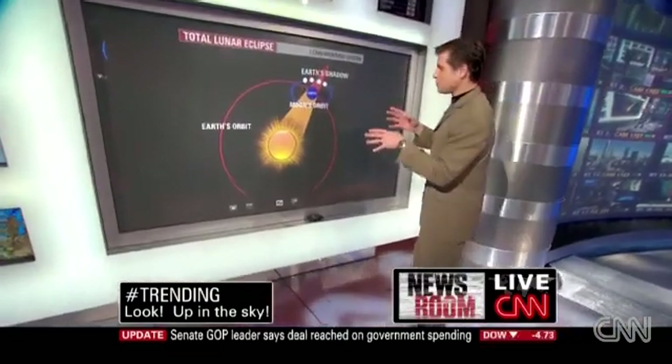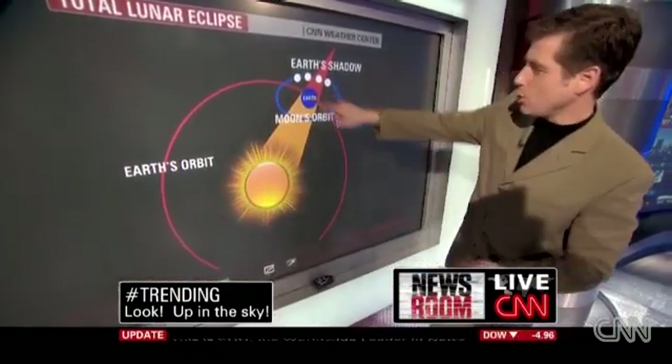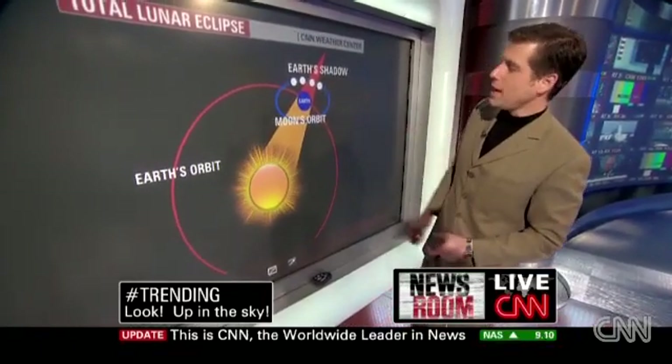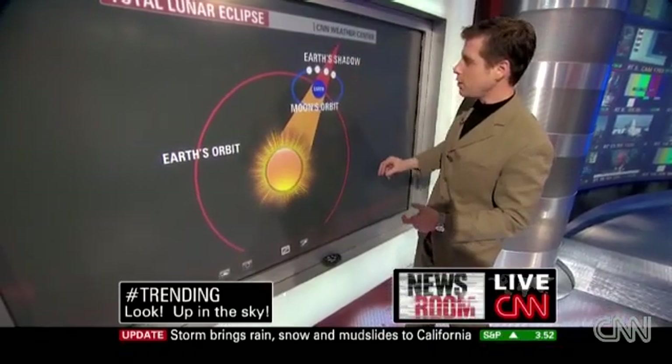Let me show you exactly how a lunar eclipse occurs. You have the sun here, as obvious by the symbol of the sun. You have the Earth and the Earth's orbit. The moon has its orbit. What happens during a lunar eclipse is that the Earth actually blocks the sun's rays from hitting the moon itself.